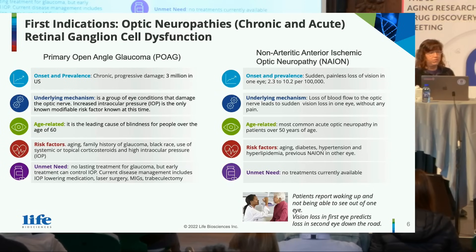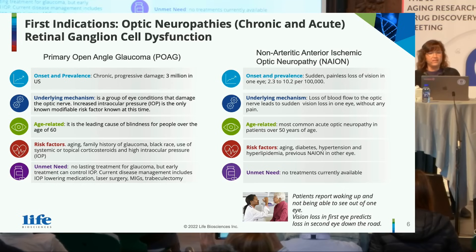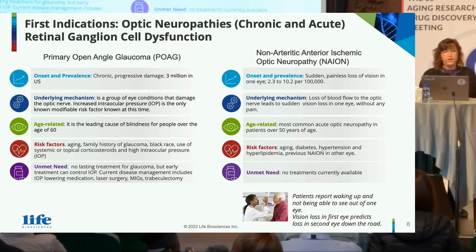So where do you go first? The eye is a great place to go, and our first indications are focused on optic neuropathies, both chronic and acute, which have retinal ganglion cell dysfunction. We're approaching primary open angle glaucoma and NAION.